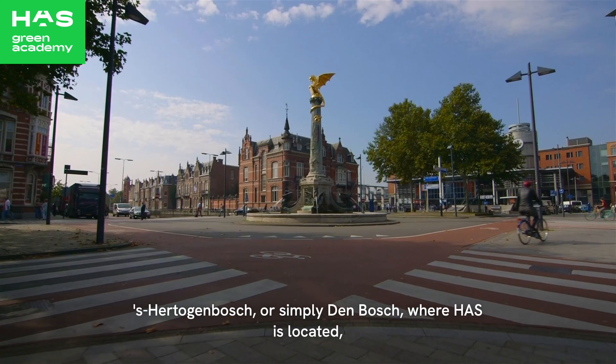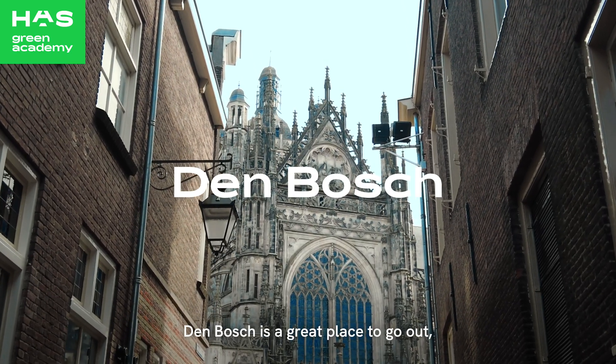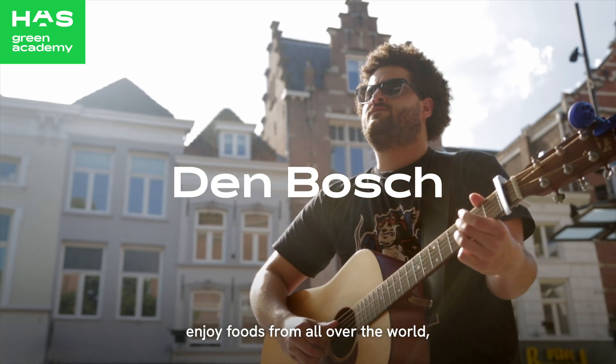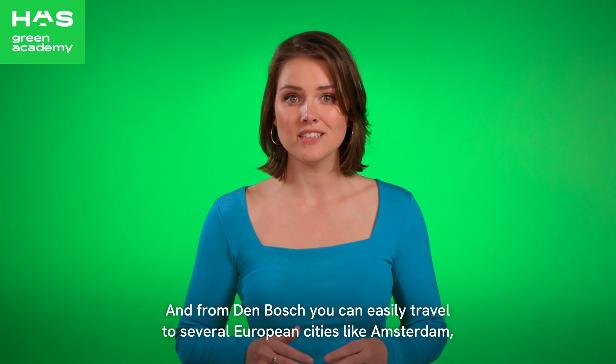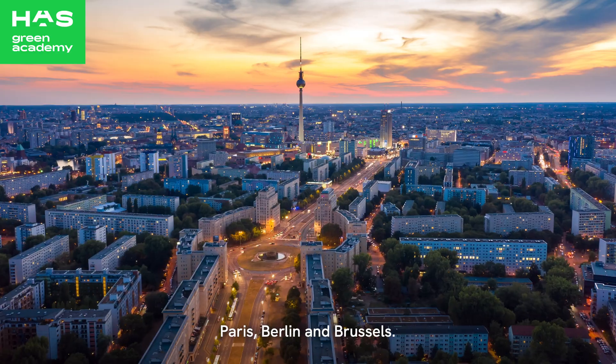's-Hertogenbosch, or simply Den Bosch, where HAS is located, is an attractive city in the south of the Netherlands. Den Bosch is a great place to go out, enjoy foods from all over the world, visit festivals and hang out with friends in one of the parks or nature reserves surrounding the city. And from Den Bosch you can easily travel to several European cities like Amsterdam, Paris, Berlin and Brussels.